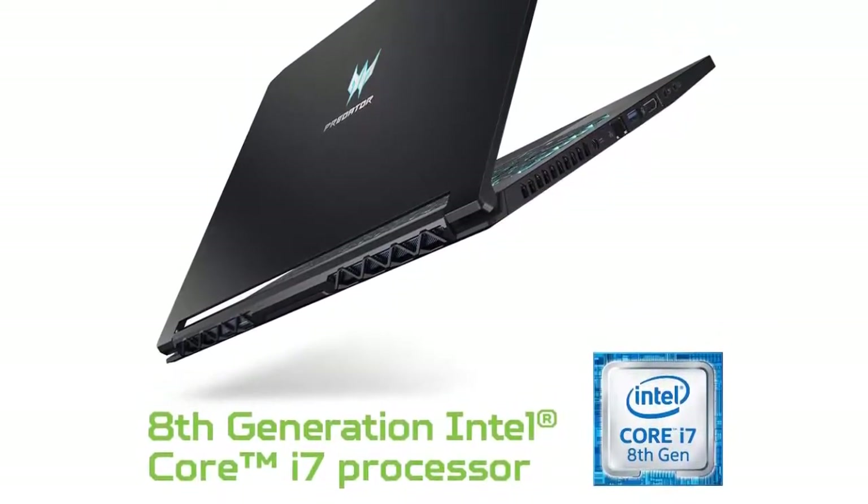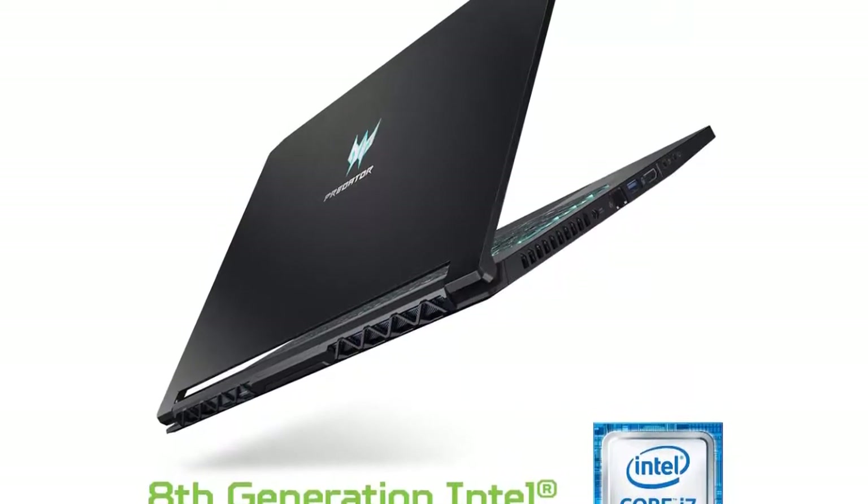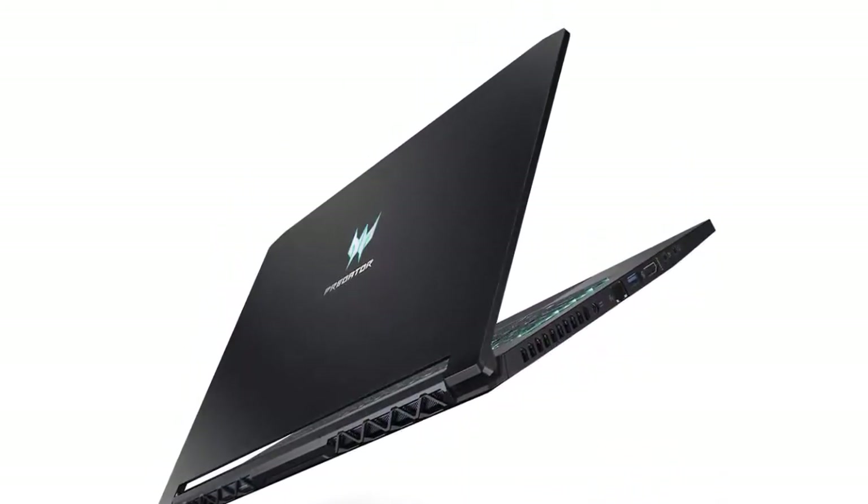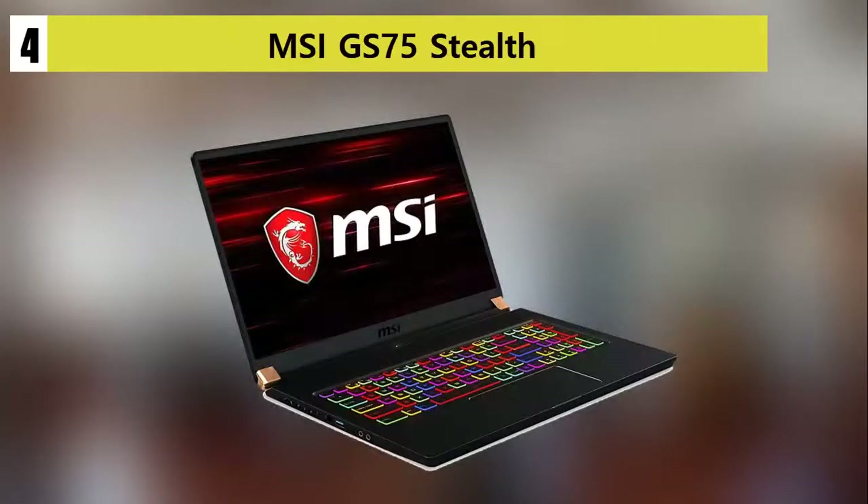Features: Intel Core i7-8750H, GeForce RTX 2060 Max-P, RGB keyboard, Windows 10 Home 64-bit. Our list at number 4: MSI GS75 Stealth.